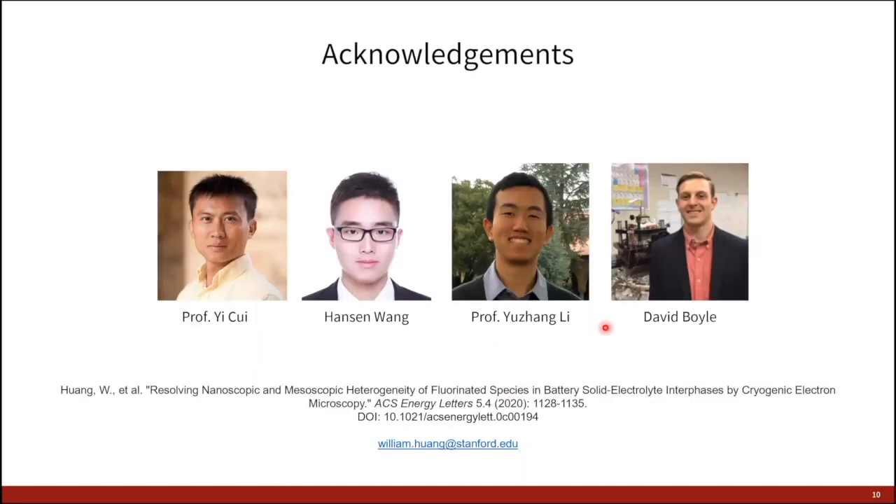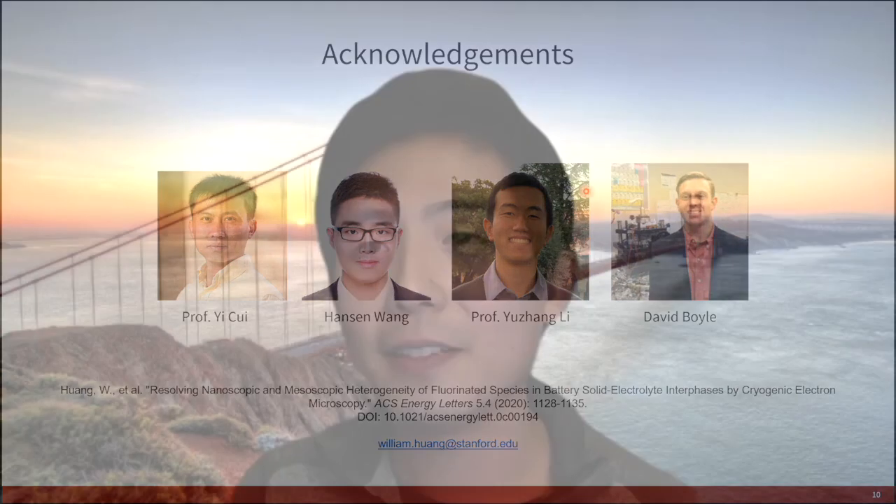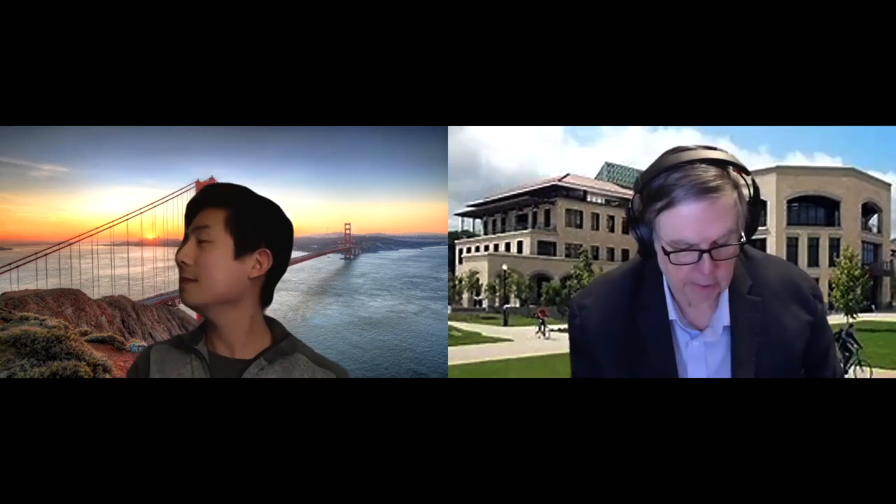I want to thank my advisor and collaborators for this work, along with the organizers of this symposium for the invitation to share my research. Thank you. Those were four tremendous presentations — you should all be proud of your work.